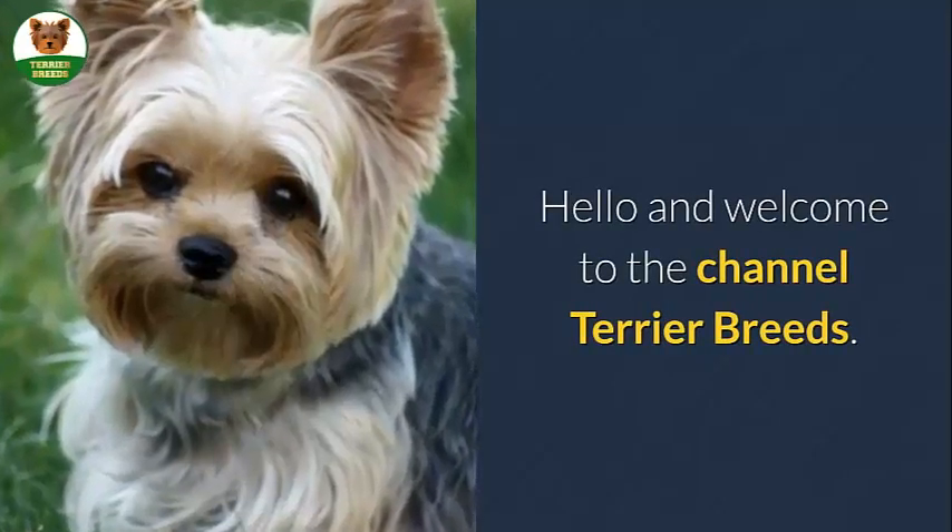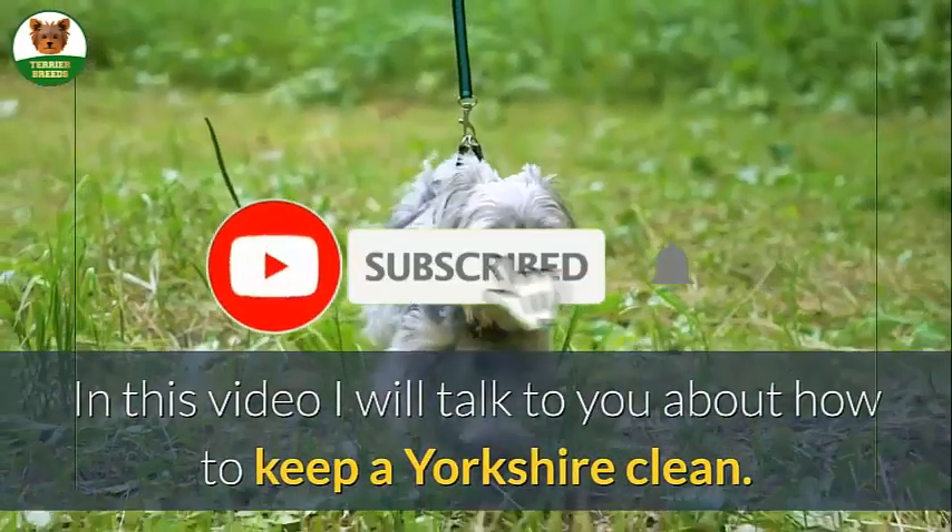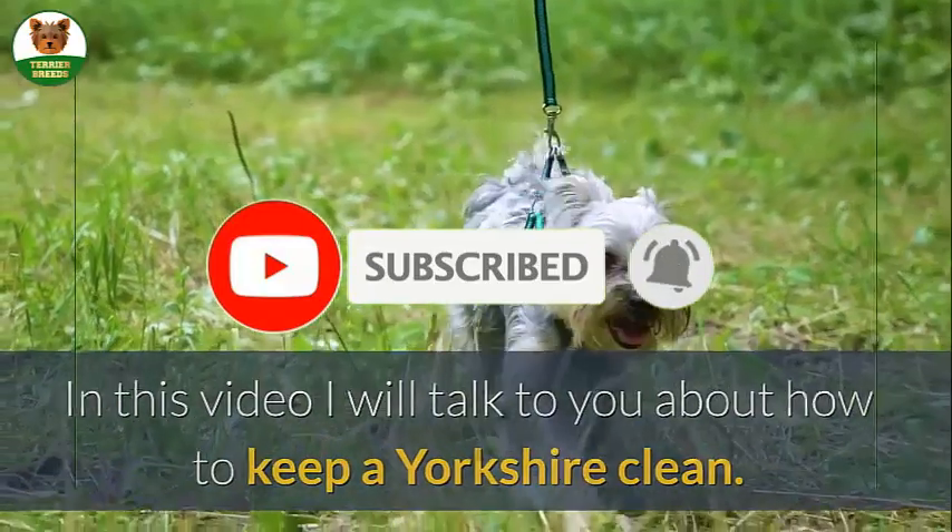Hello and welcome to the channel Terrier Breeds. In this video I will talk to you about how to keep a Yorkshire clean.